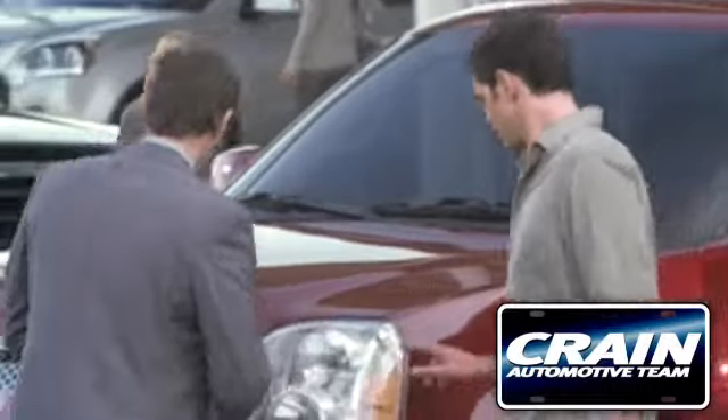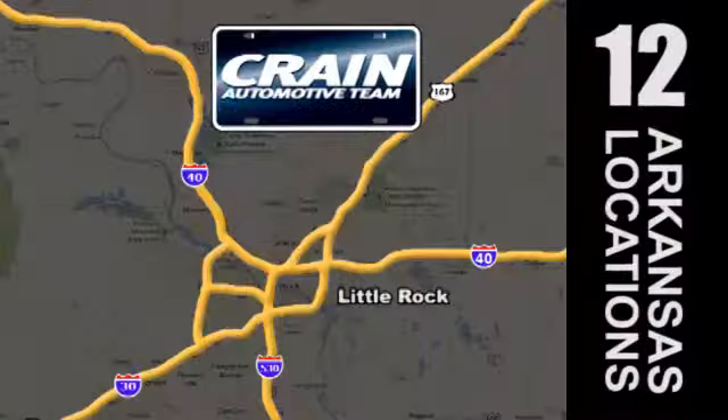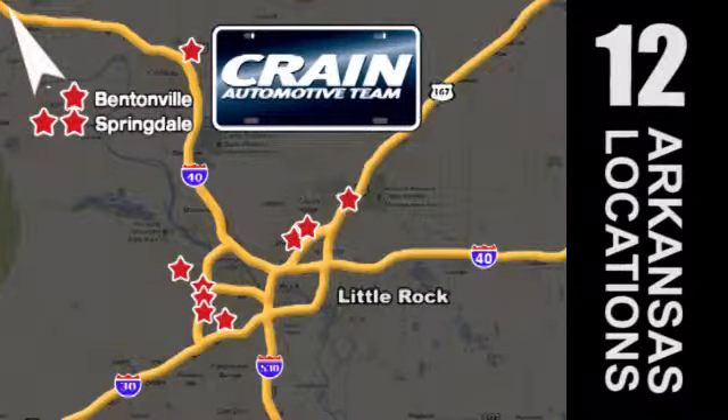Visit us anytime at craneteam.com. Go, go, the Crane Team's got them — craneteam.com.